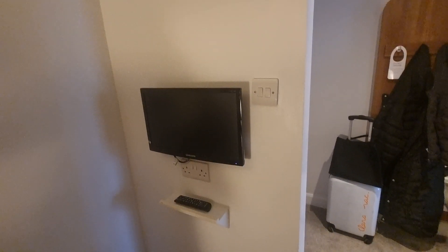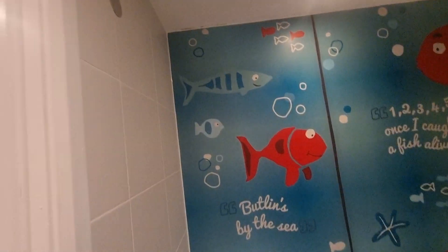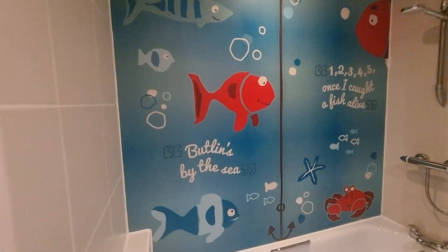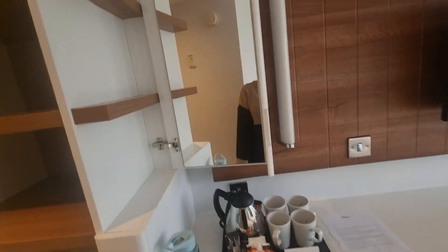The kids have even got their own TV in the room. Spotted my luggage too. Pirate themed in here as well.